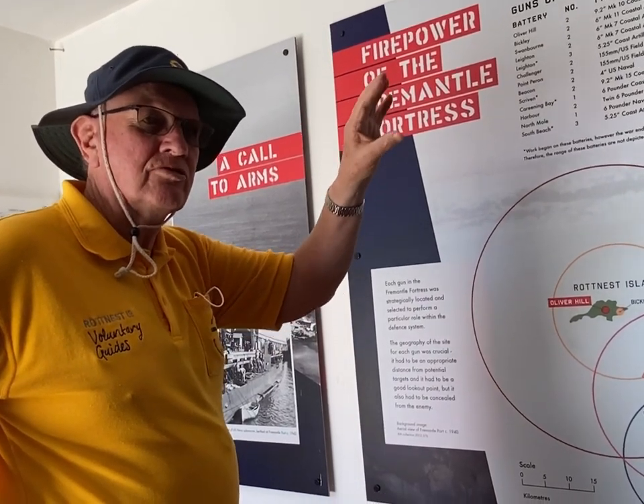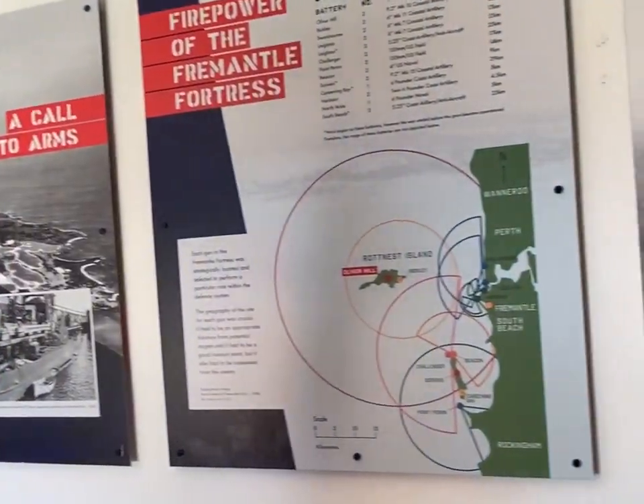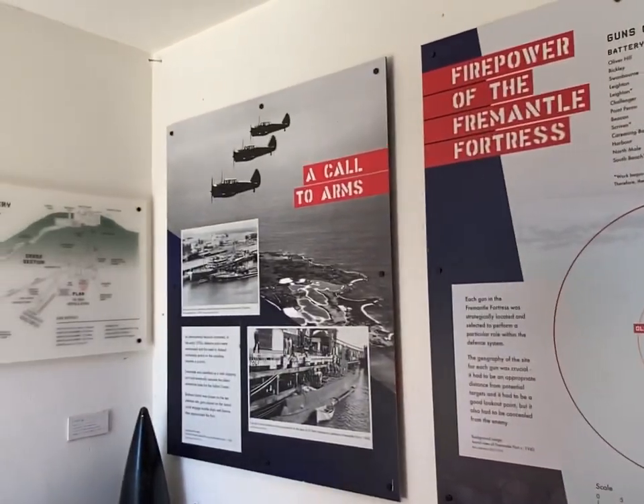The submarines would go north and attack the Japanese supply lines coming down through the Thai Peninsula, down through Sumatra, across the Sunda Strait, into Java. You can see it in this picture showing the submarines.